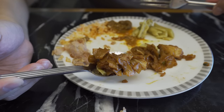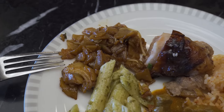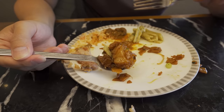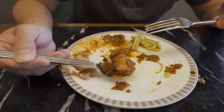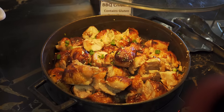Finally, the kway teow — flat rice noodles chopped into smaller pieces for easy scooping. It's not bad, but it's missing that wok hei: the charred, slightly burnt aftertaste that makes a great kway teow. It ends up tasting a bit plain. Out of everything, the clear favorite is the barbecue chicken — the most flavorful dish in the lounge — and we're going back for more.